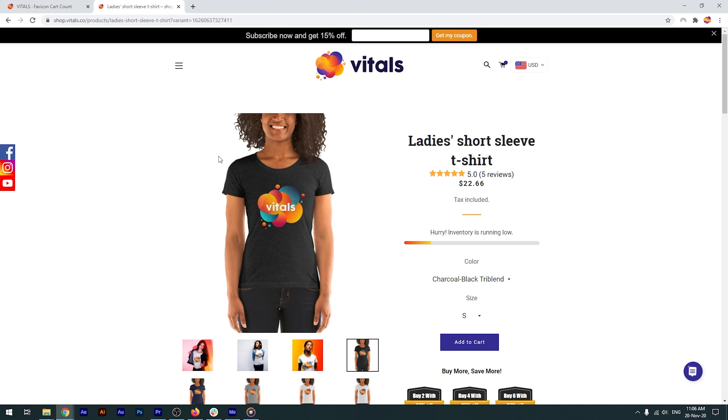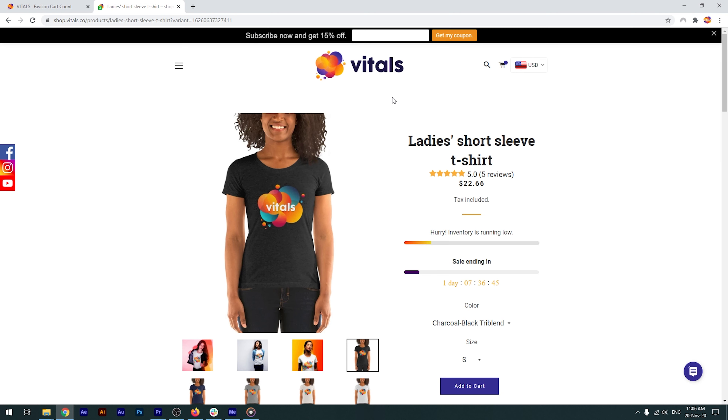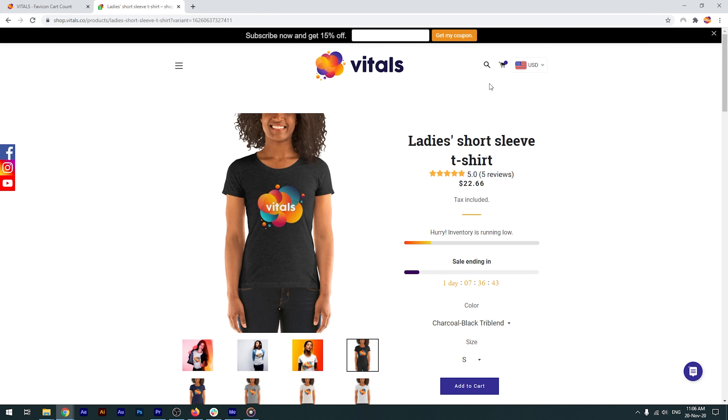To see the changes right away, I'll refresh the store page. I already have one product added to my cart, and here it is, displaying the added item.